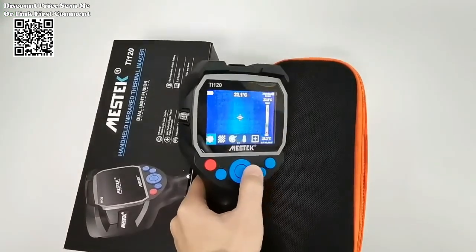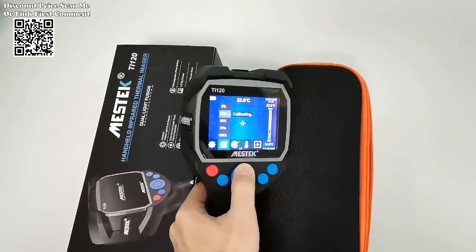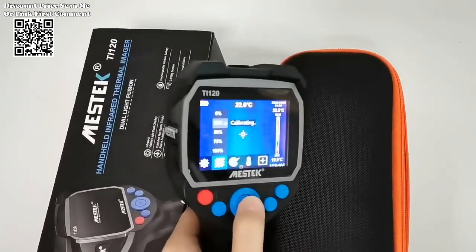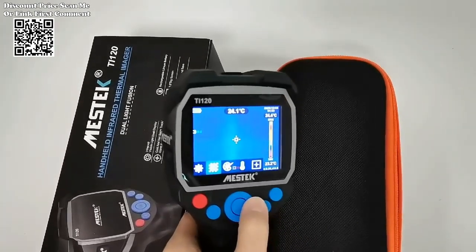Equipped with a storage capacity of 2,000 pictures, this thermal imager enables extensive data collection without the need for frequent data deletion, ensuring uninterrupted workflow and comprehensive documentation.